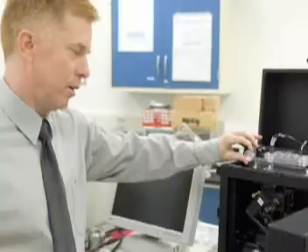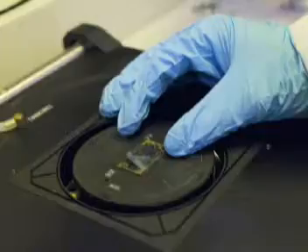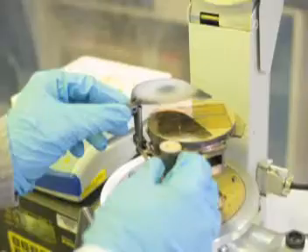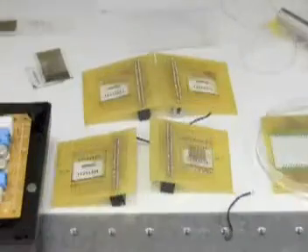Microfluidics involves ways of pumping, valving, and performing protocols of a diagnostic test in a miniaturized format. We develop biochips, which use a laboratory method called photolithography to generate channels, valves, and pumps on small devices — what we call biochips.